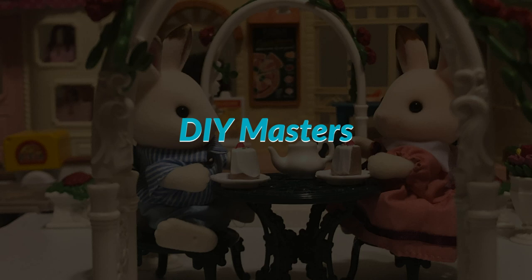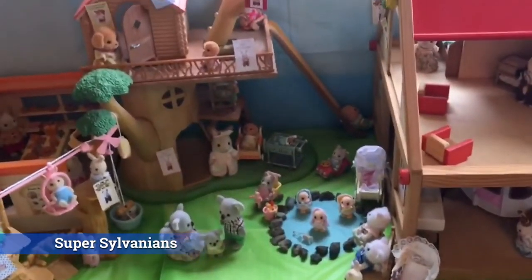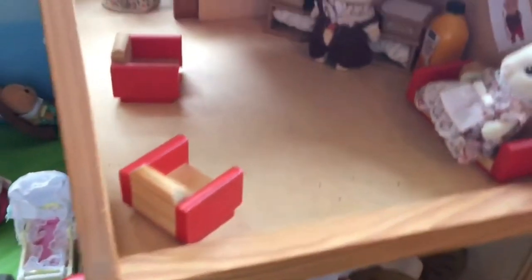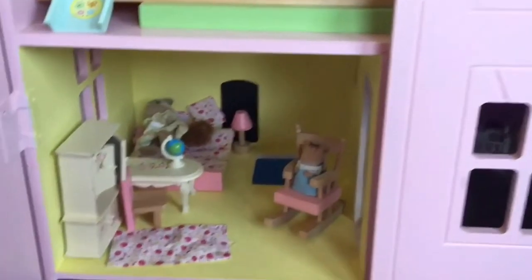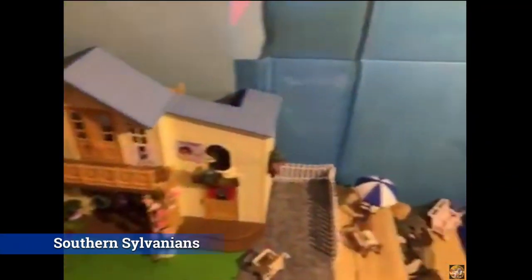Now let's look at some DIY Masters. This is Super Sylvanians — they do a lot of other great content, but I wanted to highlight the diorama where she's done really great little setups herself. This home and dollhouse are actually not part of the Sylvanians line, and it works really, really well — in fact, better in some ways, because a lot of Sylvanian sets just don't have a lot of space. So this is a great creative setup.